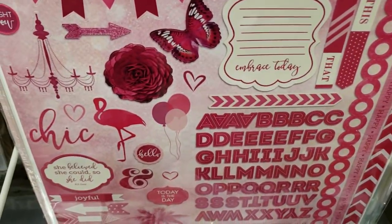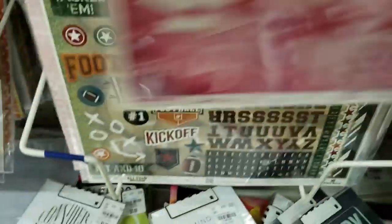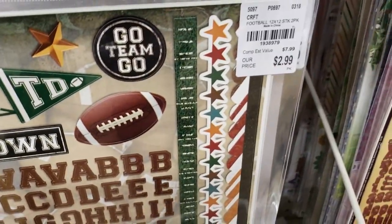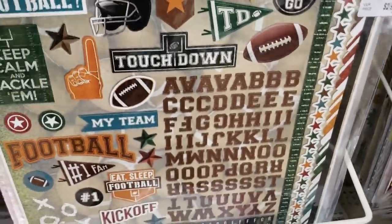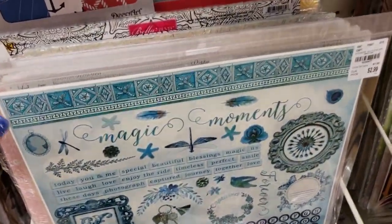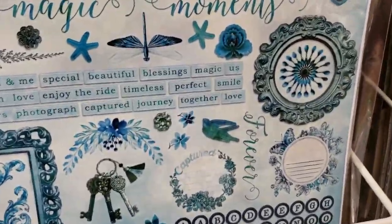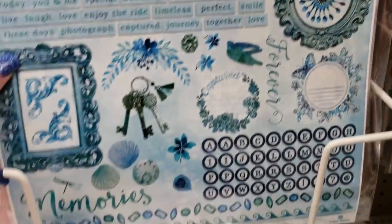Look how pretty that is — I love that. There's a football themed one too. I love this one — they only have two of them. I may have to get this one. I'm in love with the colors.